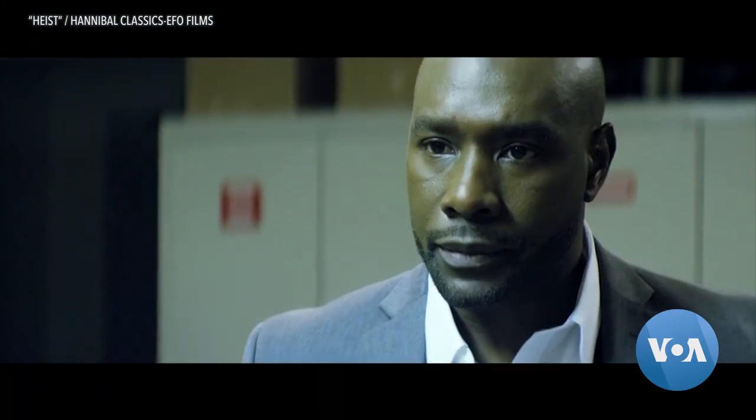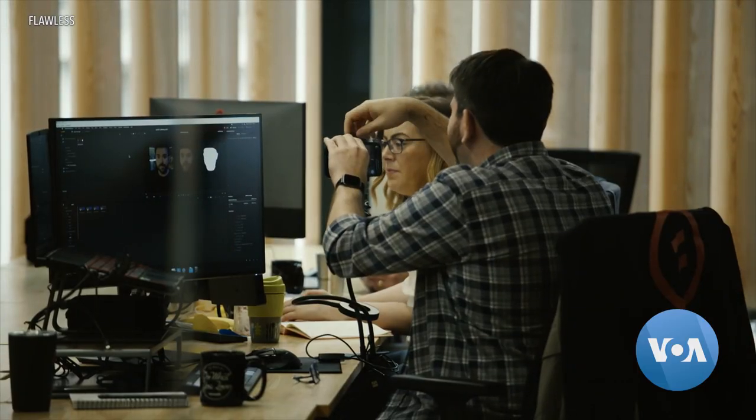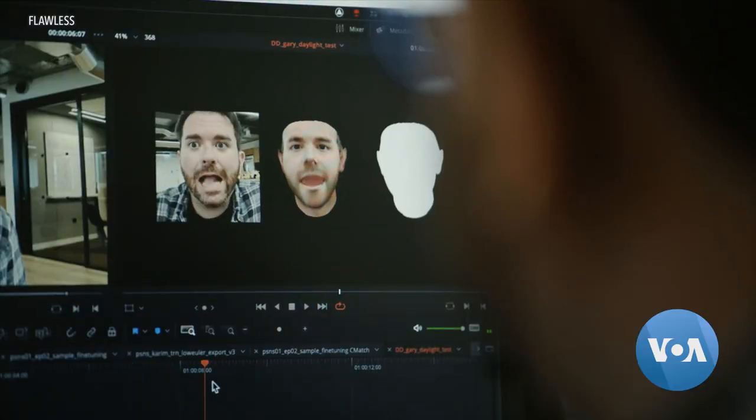When director Scott Mann first saw a foreign language dub of a film he made, he said he was kind of appalled and devastated because he saw how different it was. This got him thinking that there might be a technological solution.